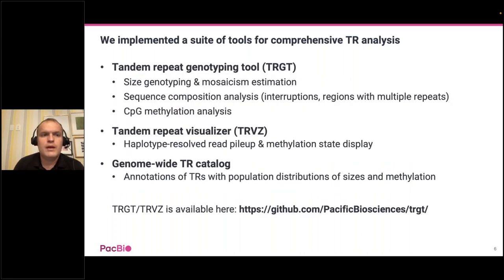We implemented two tools. The first is called Tandem Repeat Genotyping Tool, or TARGET. TARGET estimates repeat allele sequences, including repeat lengths, and also CpG methylation. The second is Tandem Repeat Visualizer, or TRViz, a simple visualization tool that displays reads overlapping repeats. We are also working on creating a genome-wide tandem repeat catalog together with the Genome in a Bottle consortium and many collaborators. If you're interested in trying out TARGET, it's available via the link below on GitHub.